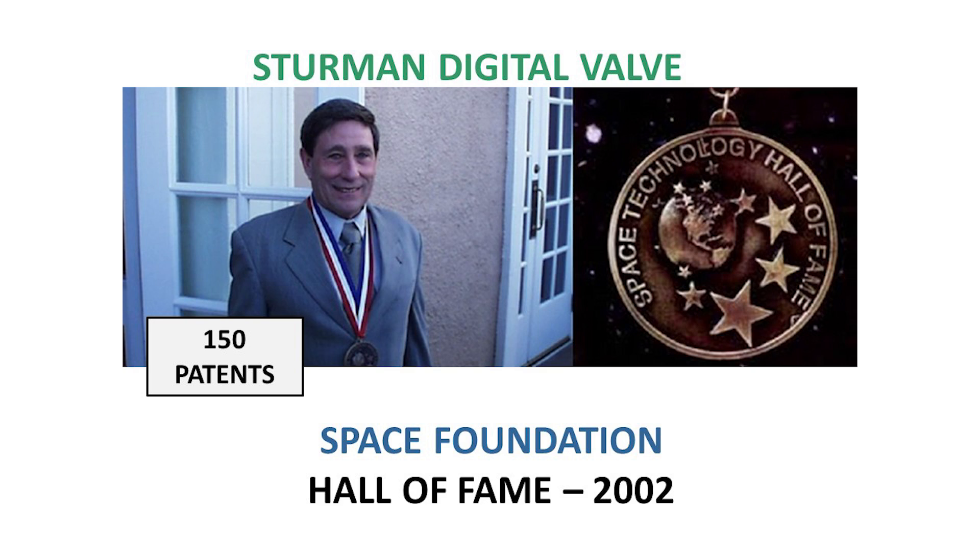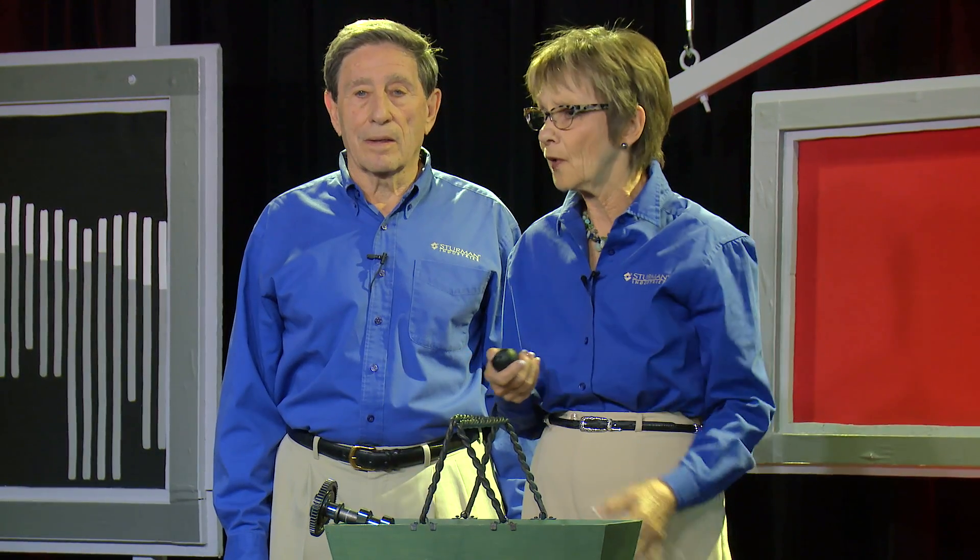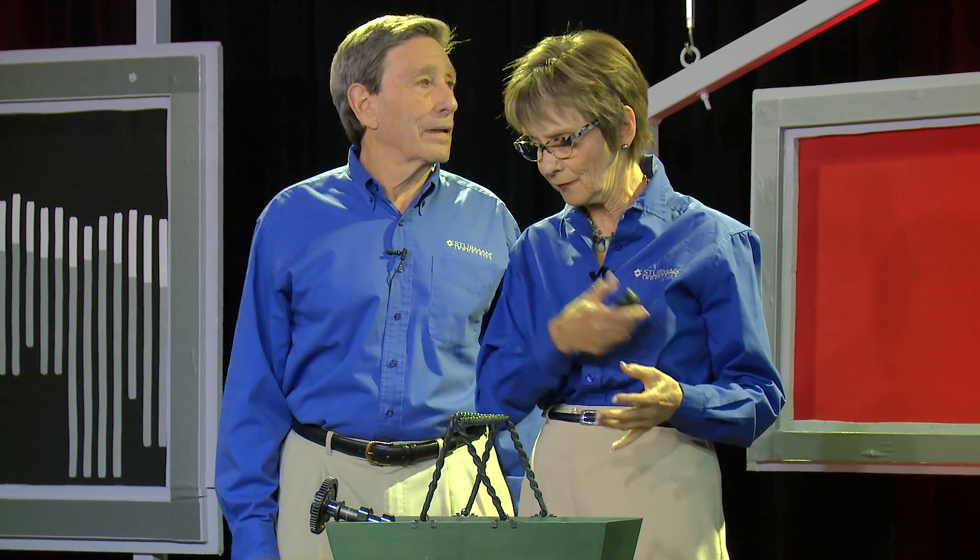The Space Foundation recognized that this technology helped save Apollo 13 because it was so efficient — they had that one more amp. They also recognize its use on engines to benefit planet Earth, and that it could be applied to all equipment around the world — all equipment that has motion and flow. So what is the digital valve? What does it mean to go digital?